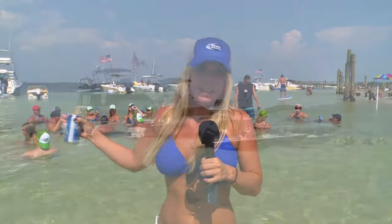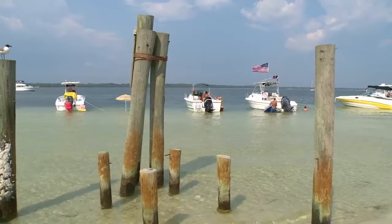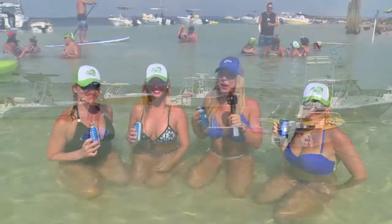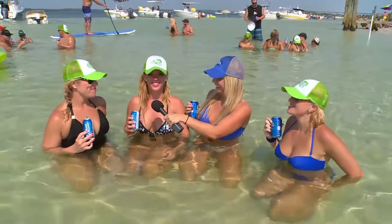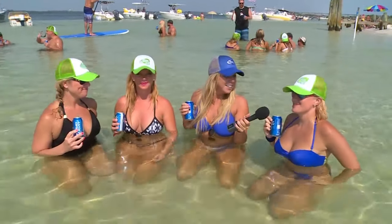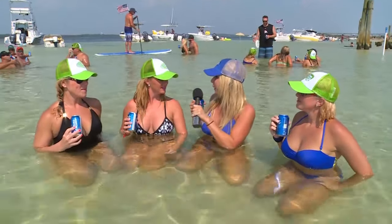As you can see, the locals — this is one of their favorite places to hang out. Everybody's here on their boats. I have met three beautiful ladies here who are all locals. How often do you come out to Shell Island? Pretty much every weekend. This is our go-to spot. So for people who haven't been to the island yet, tell them what can they expect when they come?